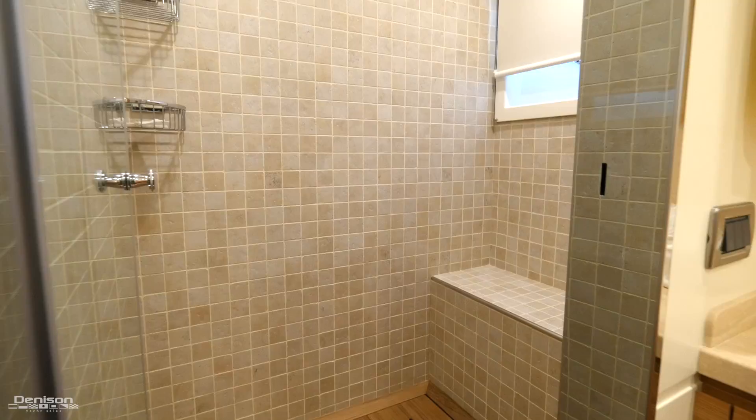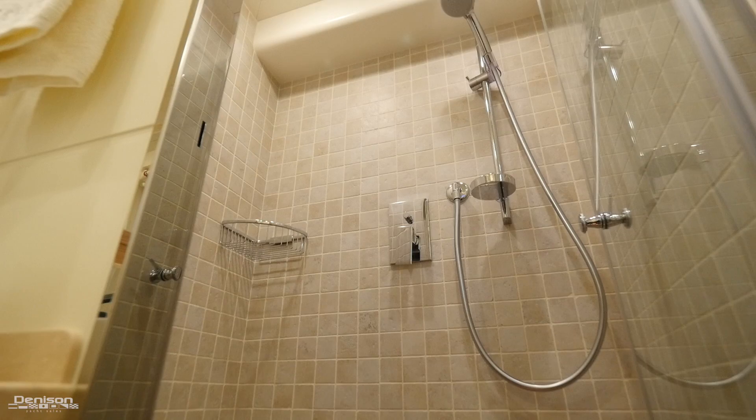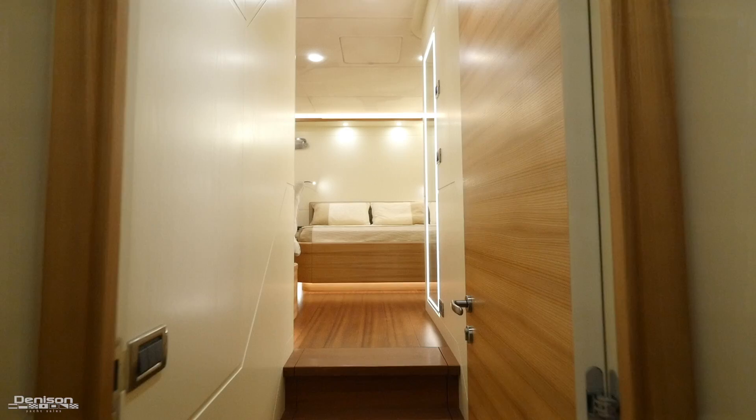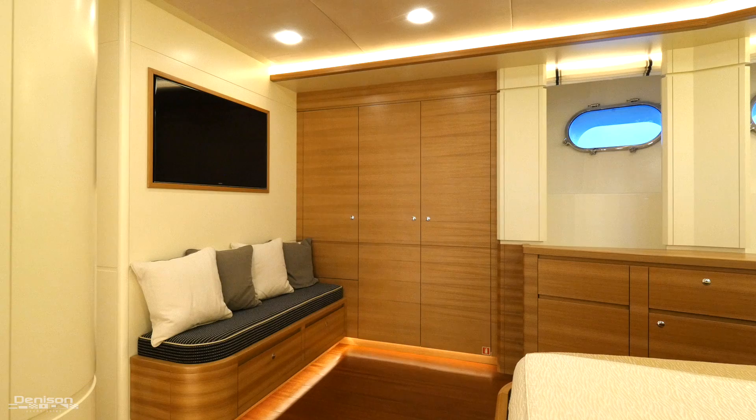Coming out of the master and heading to the starboard side, we arrive in the first guest stateroom with side-by-side berths, a Pullman berth overhead, and an ensuite head and shower. Directly across is a symmetrical second guest stateroom with identical amenities. Continuing forward is the VIP stateroom with a queen-size bed, storage underneath, elm cabinetry with a 42-inch Samsung TV, and an ensuite head and shower on the starboard side.